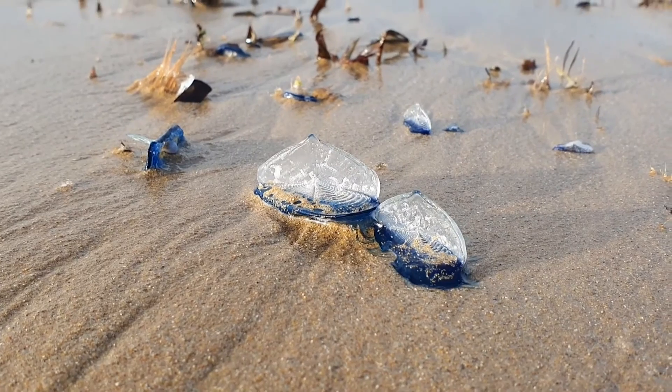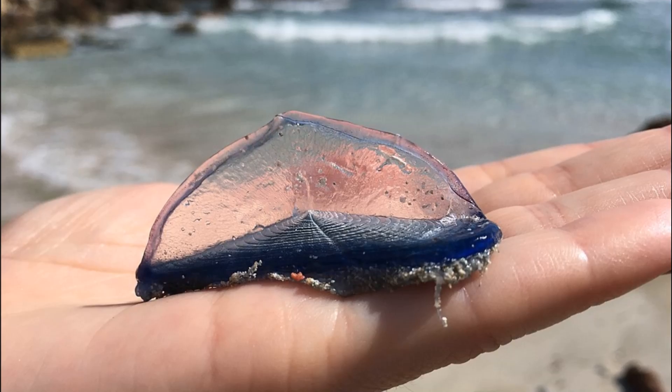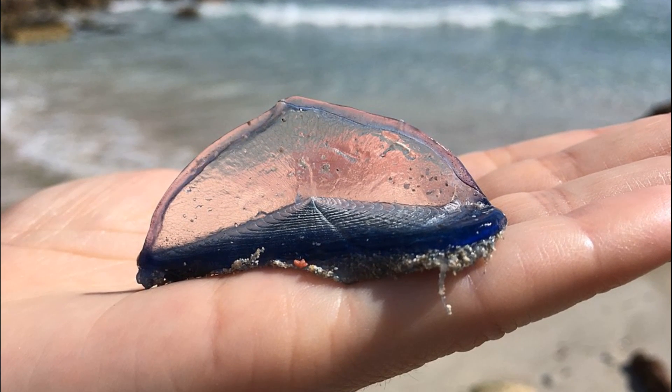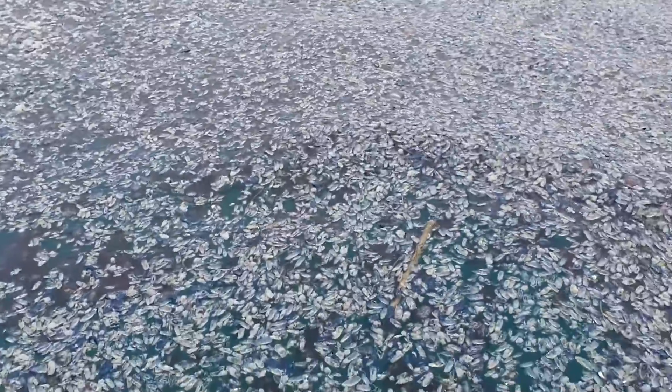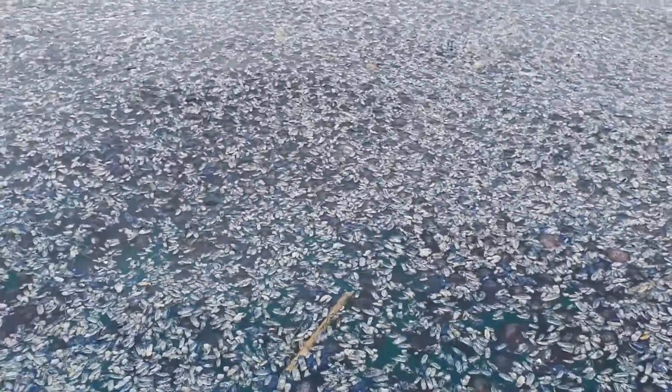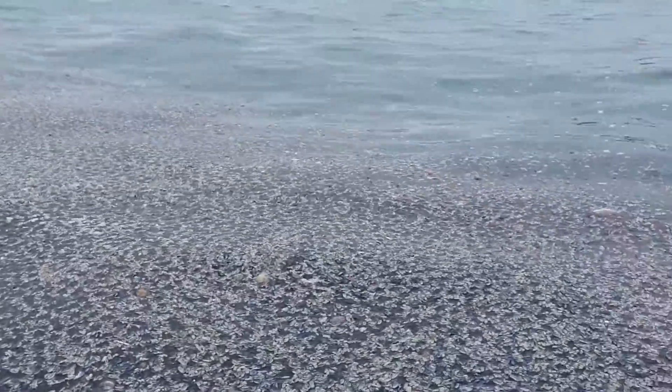The sails are fixed diagonally, either to the right or to the left. By the Wind Sailors are small and usually only between 2 and 3 inches in diameter. They tend to aggregate in large swarms, and their populations are typically larger in years with warmer winters.